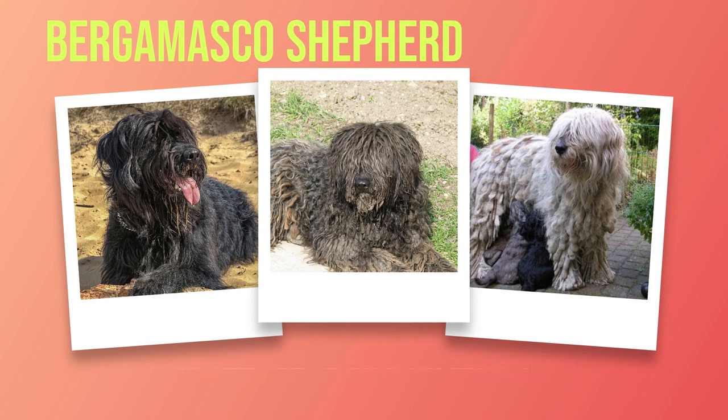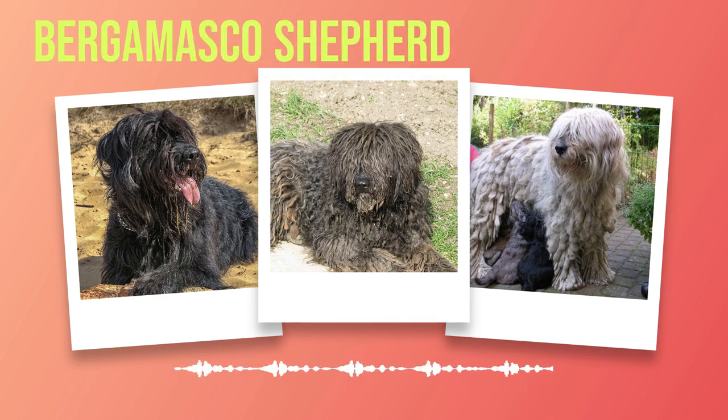Like any breed, the Bergamasco Shepherd has its health concerns. While generally robust and healthy, it is crucial to be aware of potential issues such as hip dysplasia and eye conditions. Regular veterinary checkups and a nutritious diet tailored to their needs are essential for these dogs' longevity and well-being. Grooming their unique coat requires patience and dedication; the cords need regular maintenance to prevent matting, and daily brushing with occasional bathing is necessary.